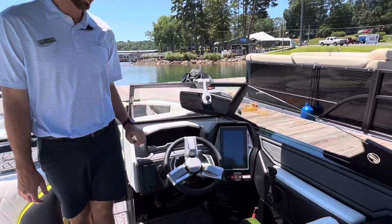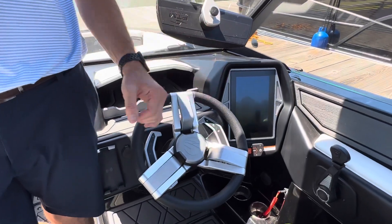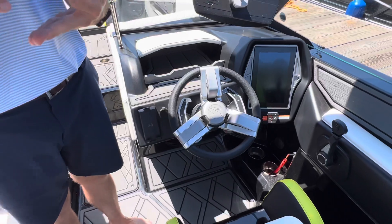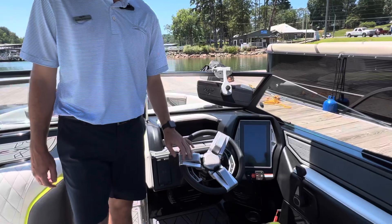They also have a nice clean dash with a big screen — it's a Murphy screen. This is going to control all of your ballast, your trim tabs, and also your speed control, which is all on the steering wheel controls as well.